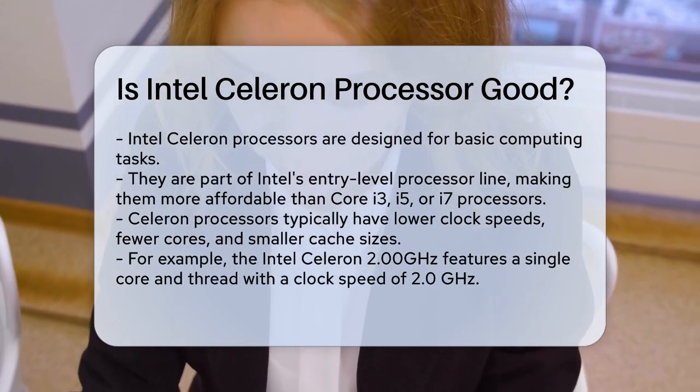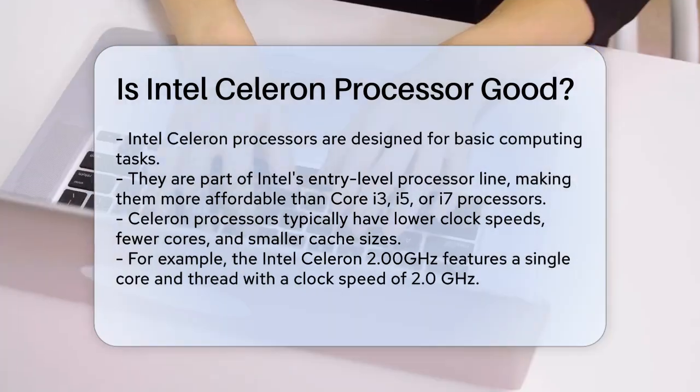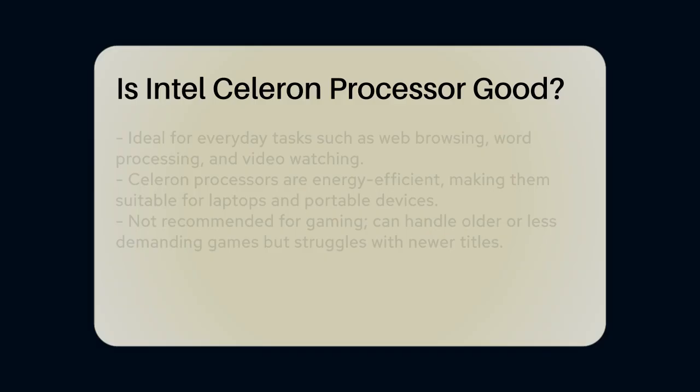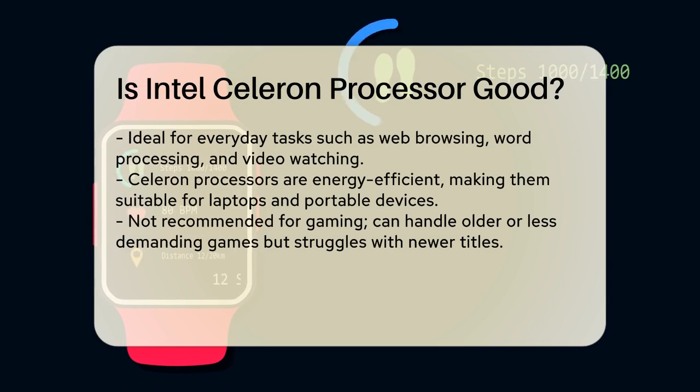For example, the Intel Celeron 2.0 GHz has a single core and a single thread with a clock speed of 2.0 GHz. This is quite different from newer processors that often have multiple cores and threads, which significantly boost performance.